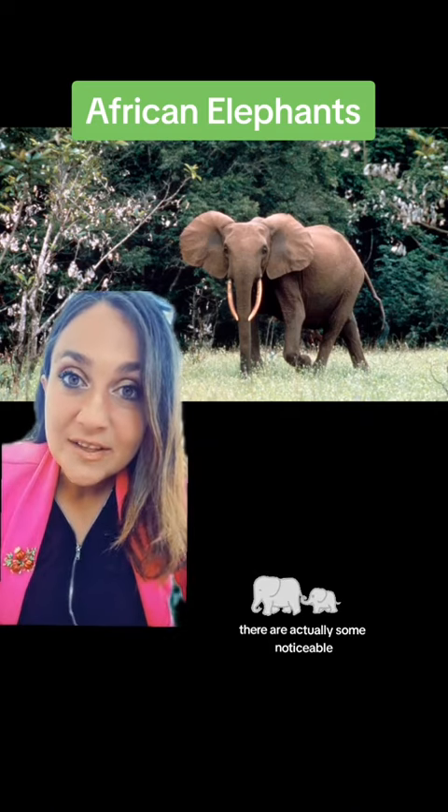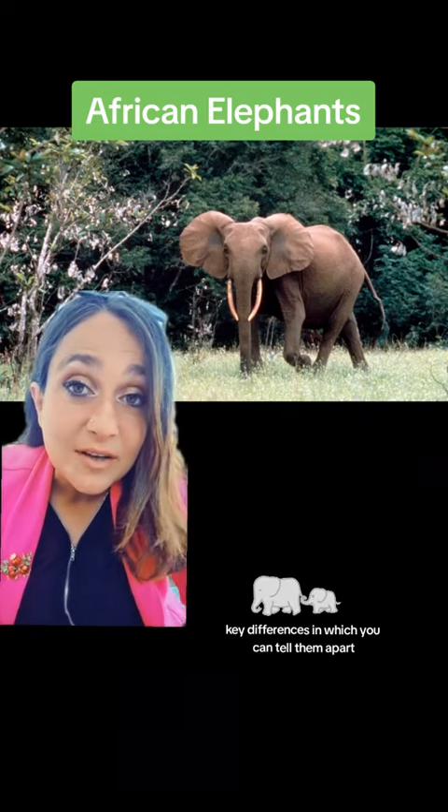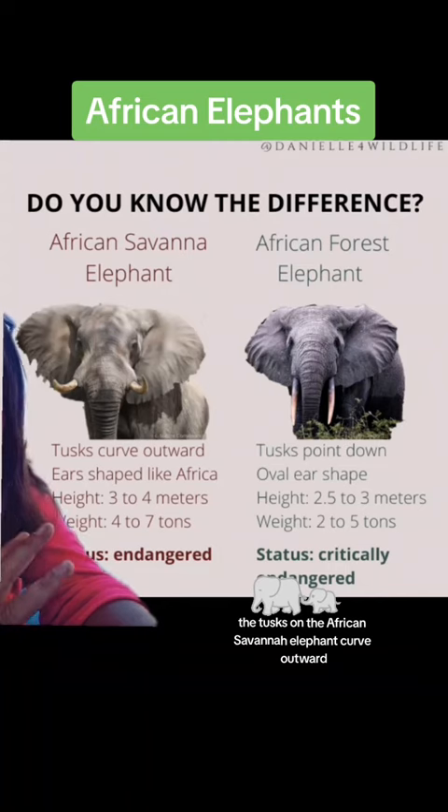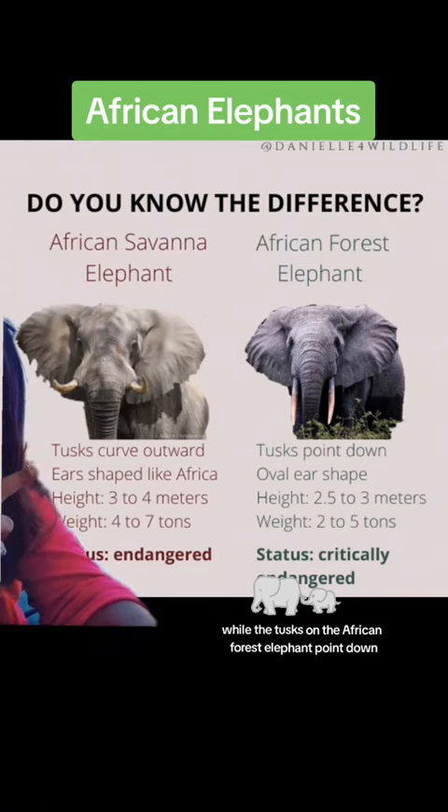There are actually some noticeable key differences in which you can tell them apart. The African savanna elephant is taller and weighs more than the African forest elephant. The tusks on the African savanna elephant curve outward, while the tusks on the African forest elephant point down.